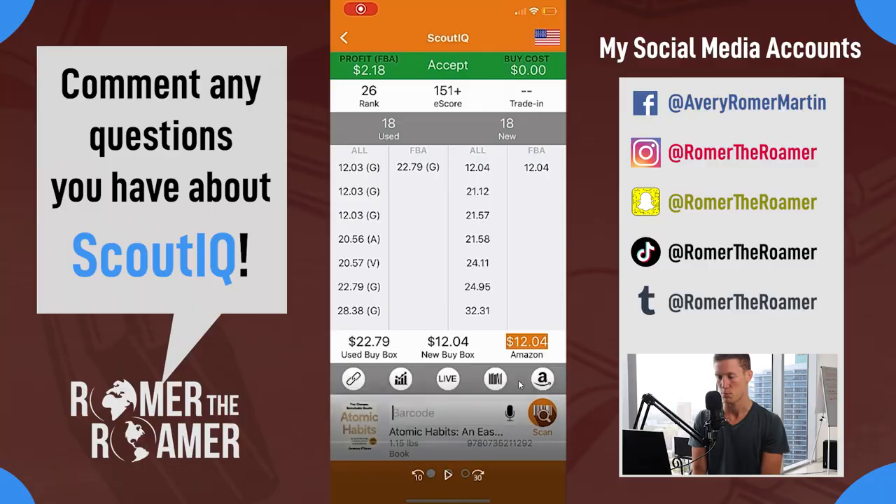Hi guys, so here's my phone. I'm scanning. This is actually me scanning a personal collection, so I'm still using my phone.